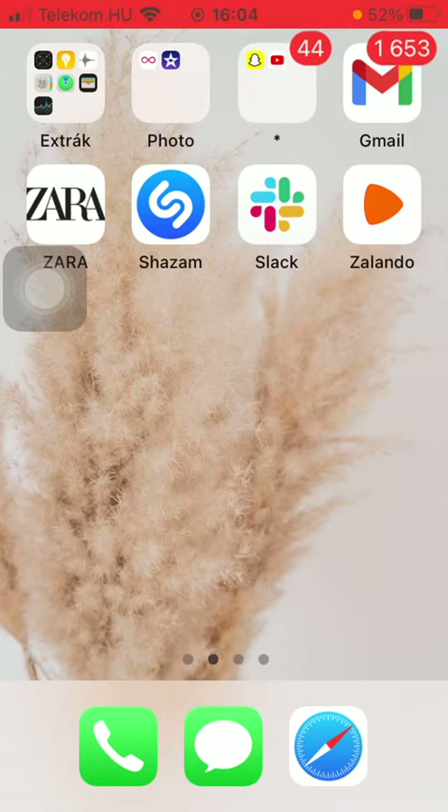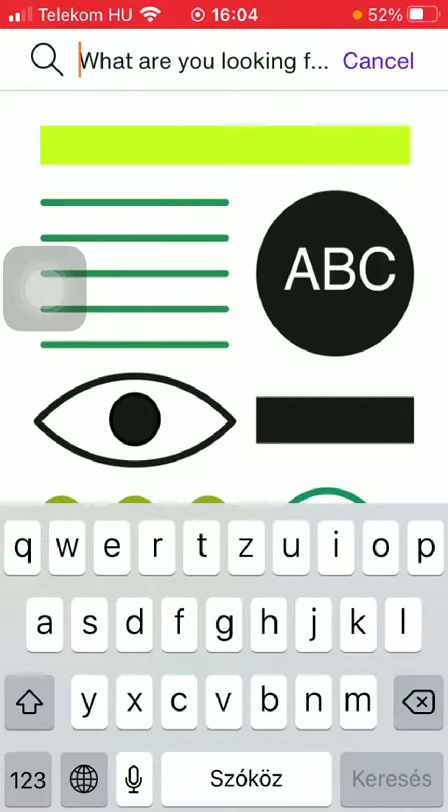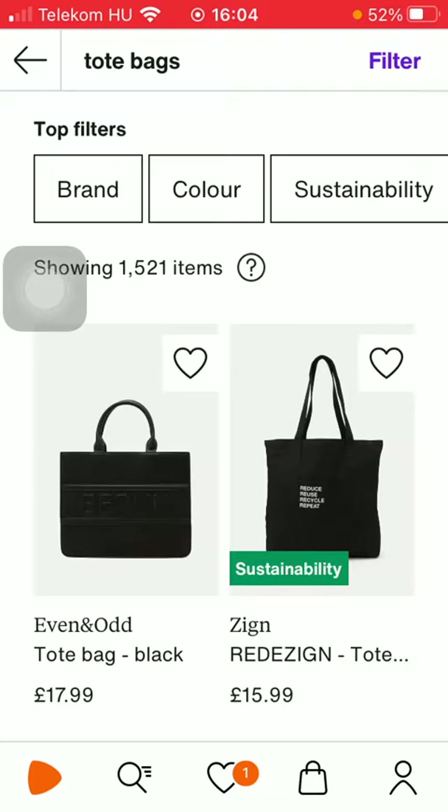First of all, open the application on your phone. Now click on the search icon in the upper right corner of the screen. Now type in the kind of product that you are searching for. Then click on the filter icon in the upper right corner of the screen.